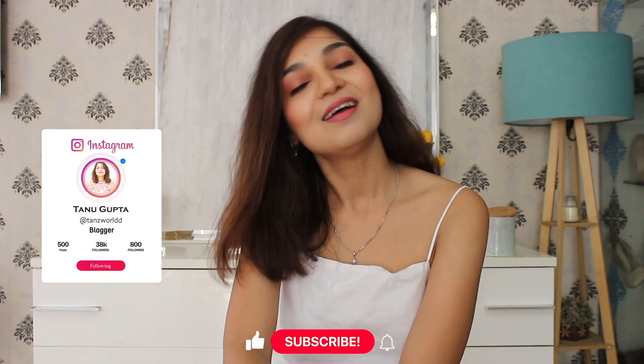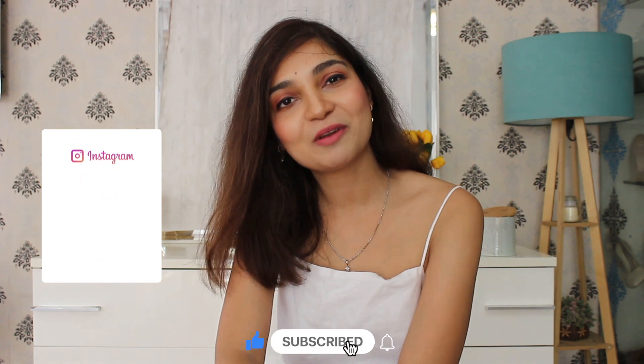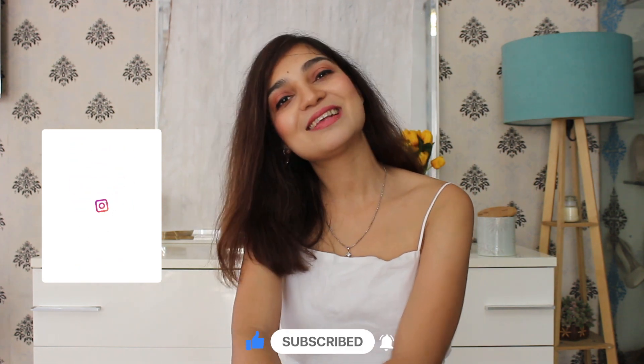In case you want to pick up any of these jeans, in the description box there will be links for all these jeans, and I will also mention the sizes I picked up. So this is my very different jeans collection which I have picked up from Myntra. I hope you like today's video. If you did, please do subscribe to my channel. See you next time. Bye-bye!